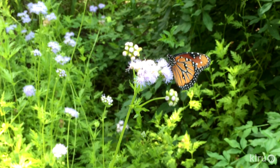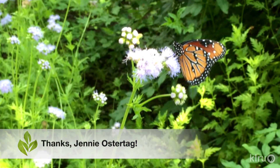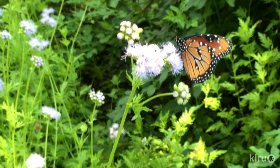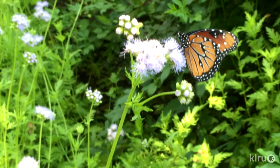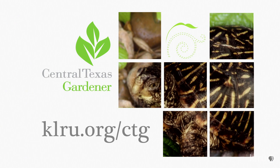Our viewer pick this week comes from Jenny Ostertag — a beautiful queen butterfly on Gregg's Mistflower. Gregg's Mistflower is one of the best plants that you can put in your landscape to attract butterflies. We'd love to hear from you, so please visit us at krlu.org/ctg to send us your questions and photos.